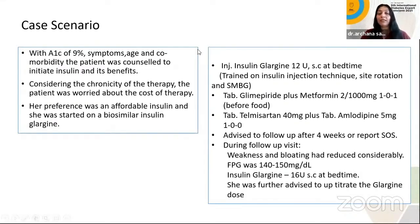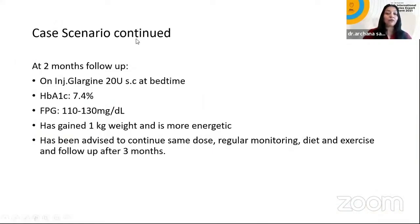In this particular patient, with an HbA1c of 9%, symptoms, age, and comorbidities, she was counseled to start insulin. Because it was chronic treatment, the cost of therapy mattered — she wanted something affordable and was started on a biosimilar insulin glargine, 12 units at bedtime. Glimepride, metformin, telmisartan, and amlodipine were continued. At two months follow-up, she was on glargine 20 units at bedtime with an HbA1c of 7.4, fasting 110–130, and had gained just 1 kg weight.